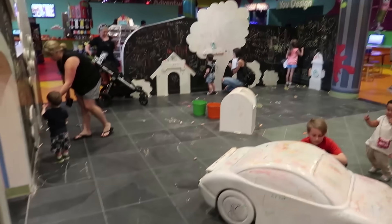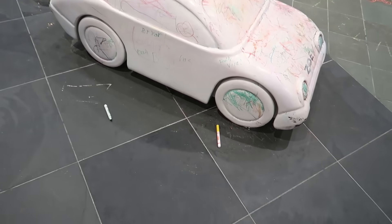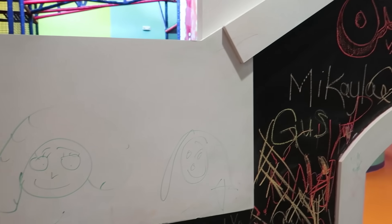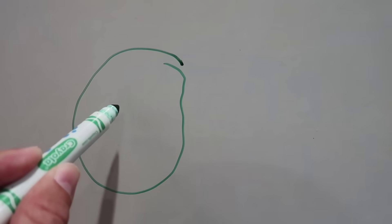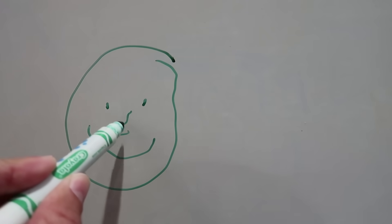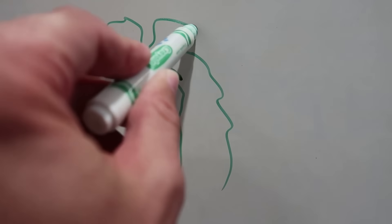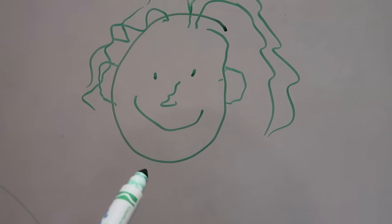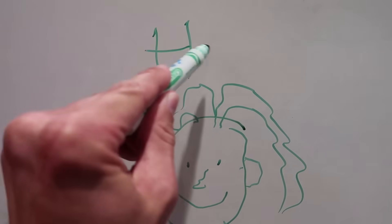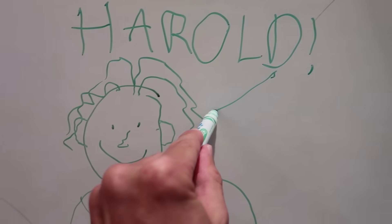Here's Scribble Square where everything can be written on, including the floor. You can write on the floor, draw on the cars, draw on the walls — so many different places to draw and color. We're going to draw on the wall. Smiley face, give him a nose, give him some hair — he looks like a rock star from the 80s. Give him some ears. I'm doing this with my left hand while looking through the camera viewfinder. Let's name him Harold with an exclamation point. He needs an arrow so people know that's Harold.